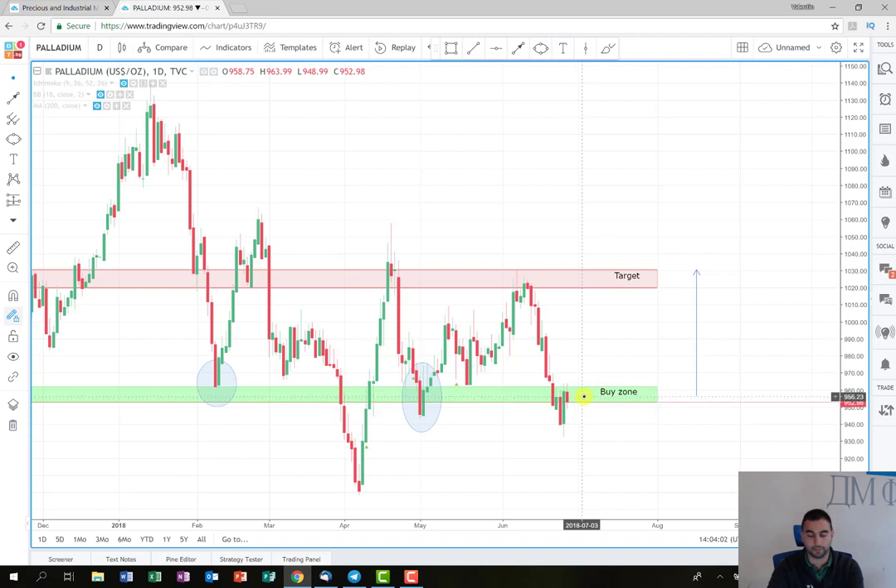Probably I'll wait for a green candle that is going to break this green rectangle here, and probably this will be the time when I'm going to post the buy signal.